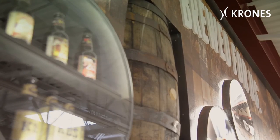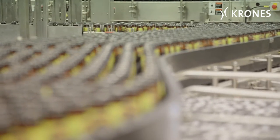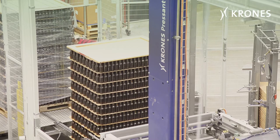"Brewed for us" — that's the motto of Founders. It means the craft brewers only brew the beer that they themselves like the most. The Founders Brewery was virtually rebuilt in 2015 with a new Krohn glass bottling line.